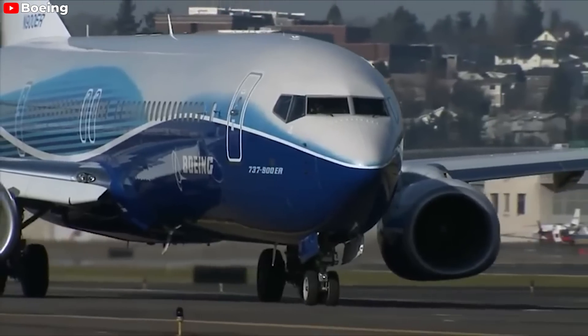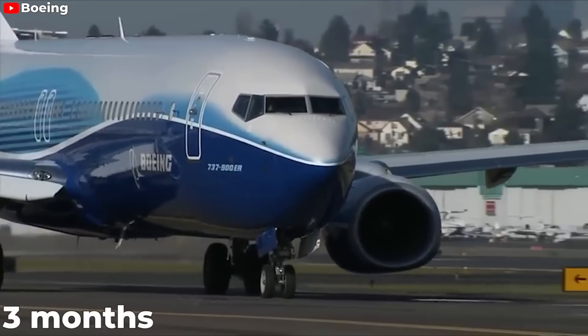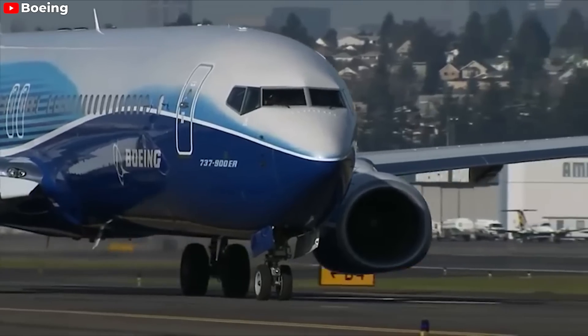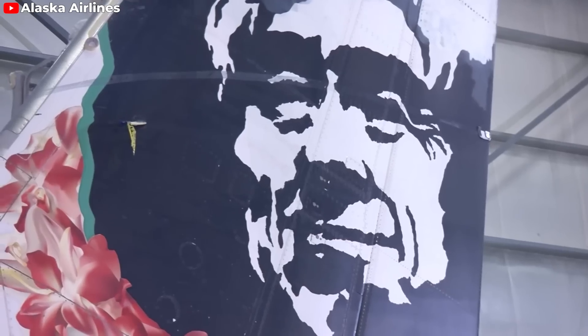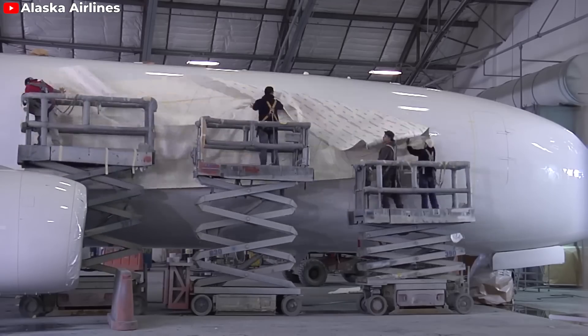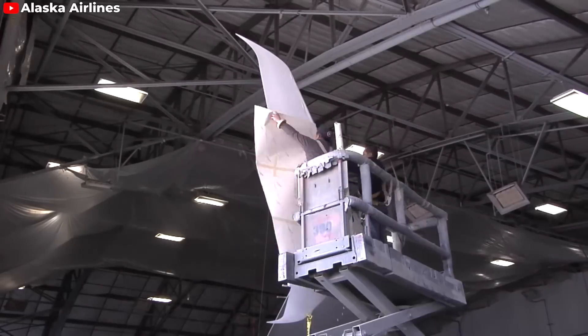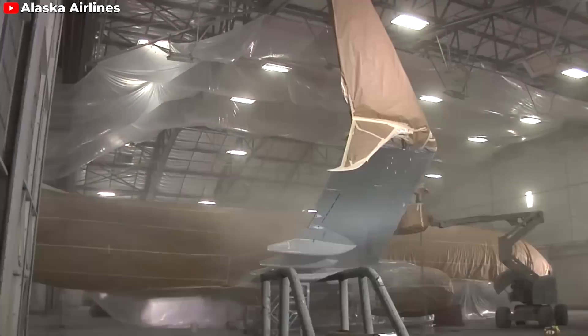Last month, Boeing informed its suppliers of a delay in the production of its new jet family of nearly three months. Despite problems and delays with the 737 MAX program, 80-year-old Alaska Airlines has maintained faith in Boeing, reportedly strengthening its relationship by ordering 737 MAX 10 jets, though the number of aircraft ordered has not yet been confirmed.